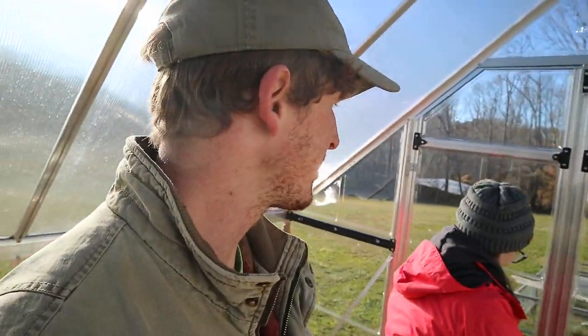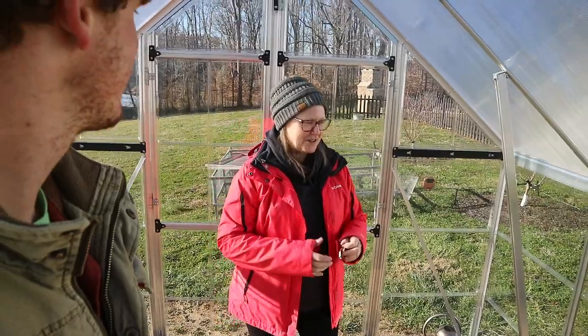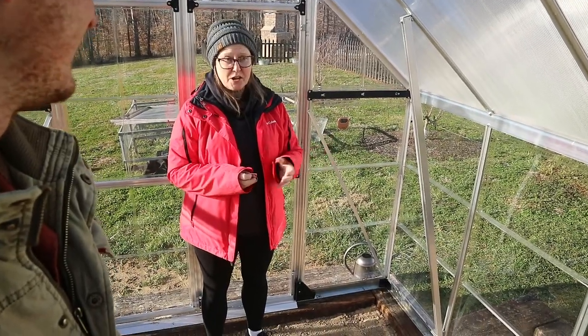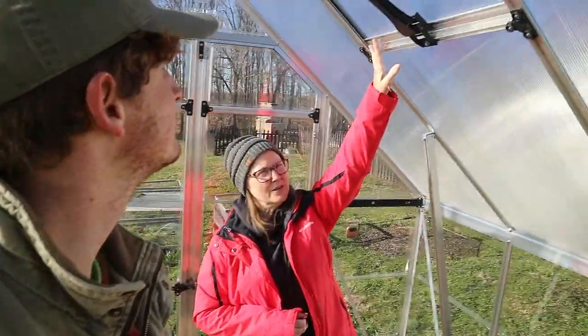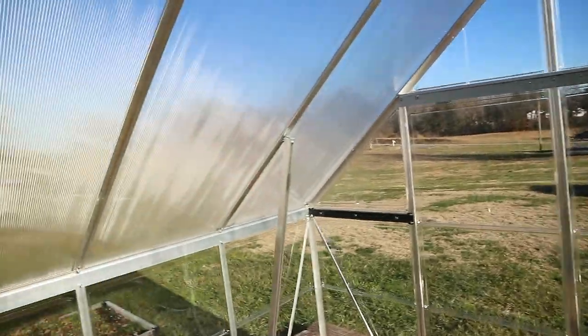It's 75 degrees in here — that's crazy! Outside it's probably 35 degrees or something. I wanted initially just to build one from scratch, but he didn't want to do that. So this one came from Costco, and it's got two vents — one window on one side and one on the other.